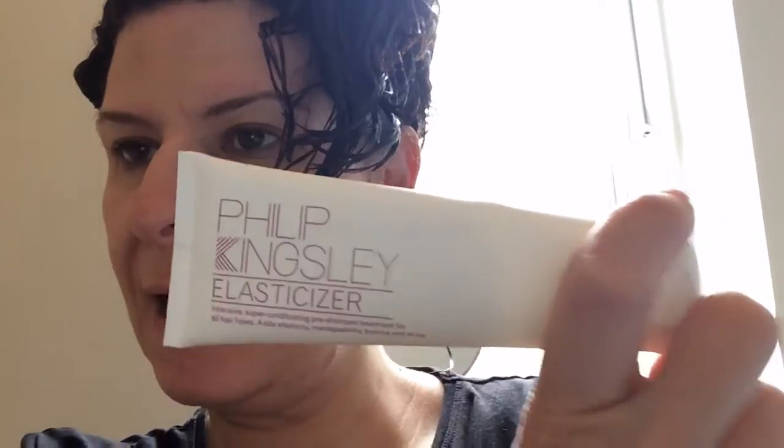Hello everyone. I have mega dark grey roots. So I've coloured my hair and what I'm going to do is slap on the Philip Kingsley Elasticiser. I've got the 75ml tube, which I got from philunique.com, which is a fantastic site — I buy lots from there, and this teeny tiny tube was 16 quid. So I'm going to wash the colour out of my hair and then sit with this stuff on it for a good while and see what happens.